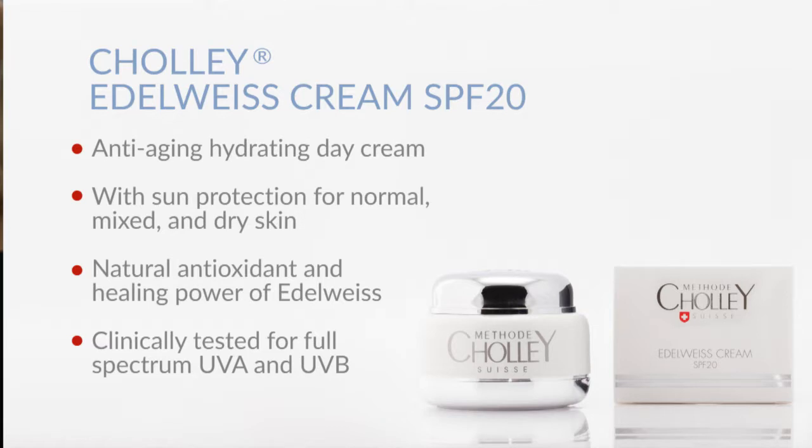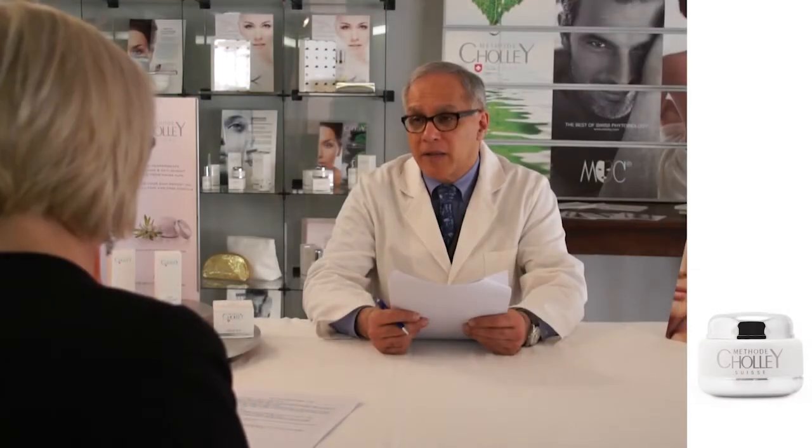Edelweiss Cream has been clinically tested for full spectrum UVA and UVB sun protection and has proven its efficacy. It has a delicate perfume and a very refined texture that is ideal for an active lifestyle. It improves skin's texture, elasticity and firmness by perfecting its hydrolipid balance.